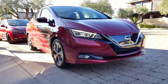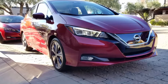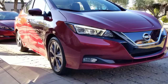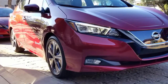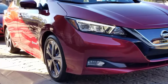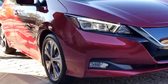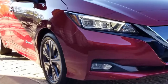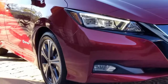Nissan's redesigned 2018 LEAF electric hatchback's range on a charge has been EPA rated at 151 miles — one mile more than Nissan's first estimates when it unveiled the new version. Nissan initially estimated range at 150 miles with the new LEAF's larger 40 kWh battery pack, a 41% gain over the previous generation's 107 miles.